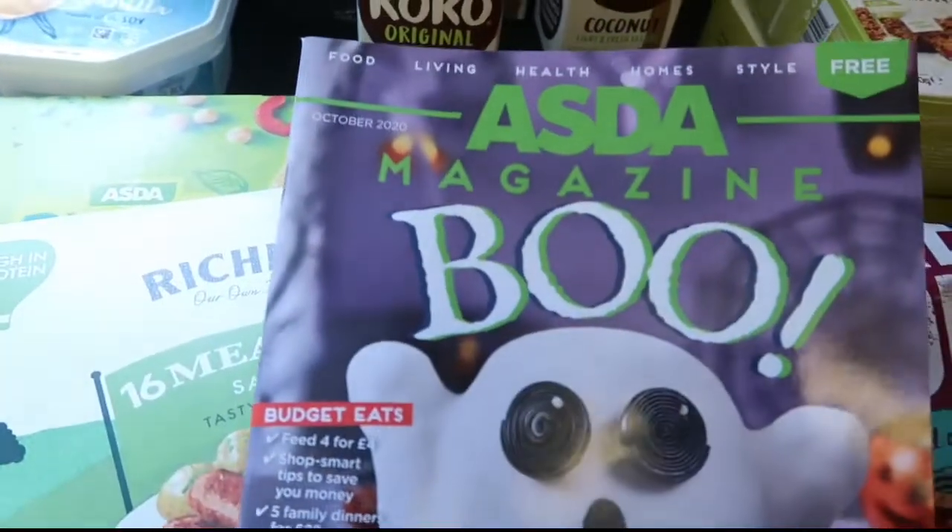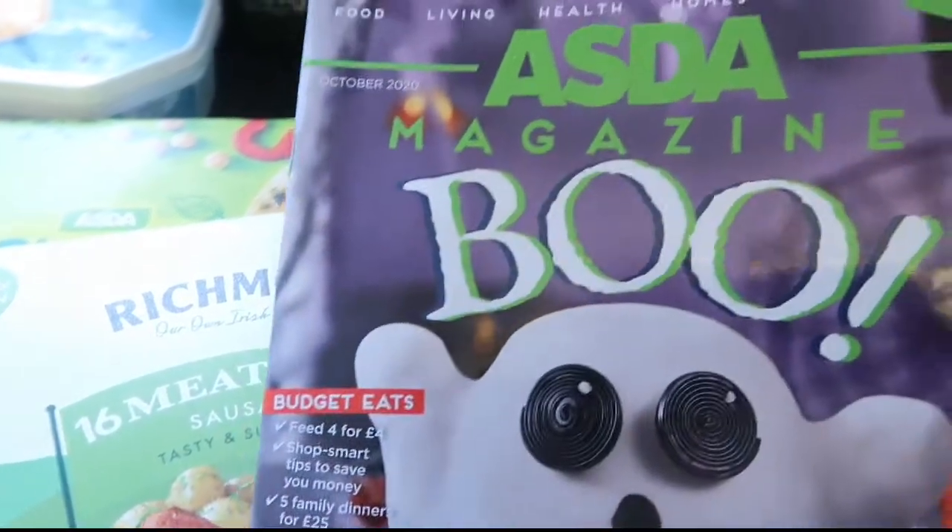Hi guys, so I've got an ASDA haul here for you and that's just the ASDA magazine.